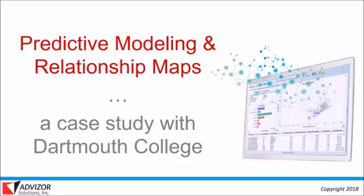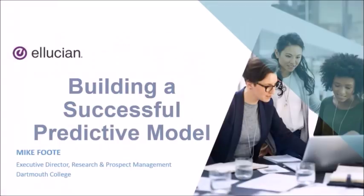The second part, Relationship Maps, is work we've been doing with Mike and his team over the last few months. The concept is you have a top prospect and you're trying to identify who might know him or her the best. You mine through all the data in the database and create a ranked score of the 20 people most likely to know that person, showing attributes that give clues as to why. This webinar was recorded as part of Ellucian's Advancement Week.